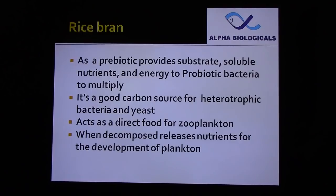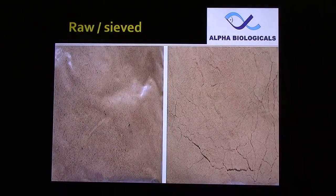As a prebiotic, rice bran provides substrate, soluble nutrients, and energy to probiotic bacteria to multiply. It is a good carbon source for heterotrophic bacteria and yeast. It acts as a direct food for zooplankton and shrimp. When decomposed or mineralized, rice bran releases nutrients for the development of phytoplankton.